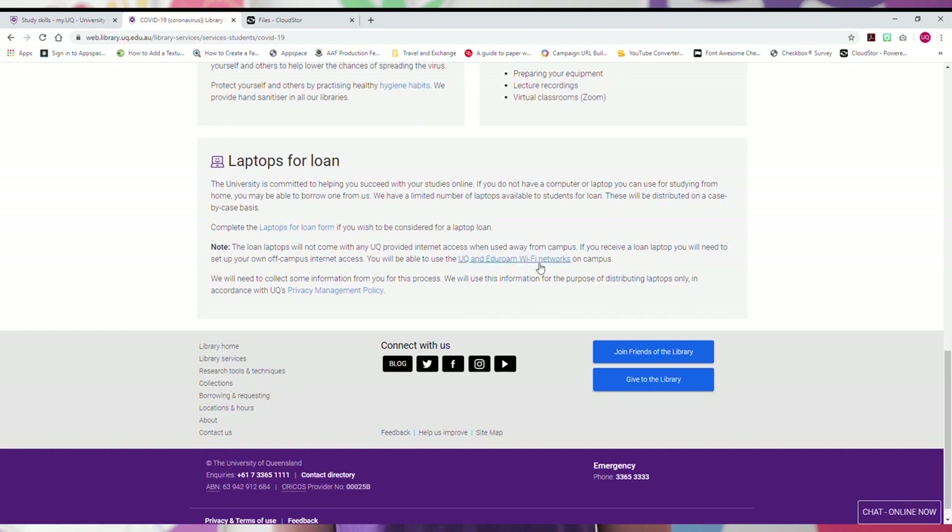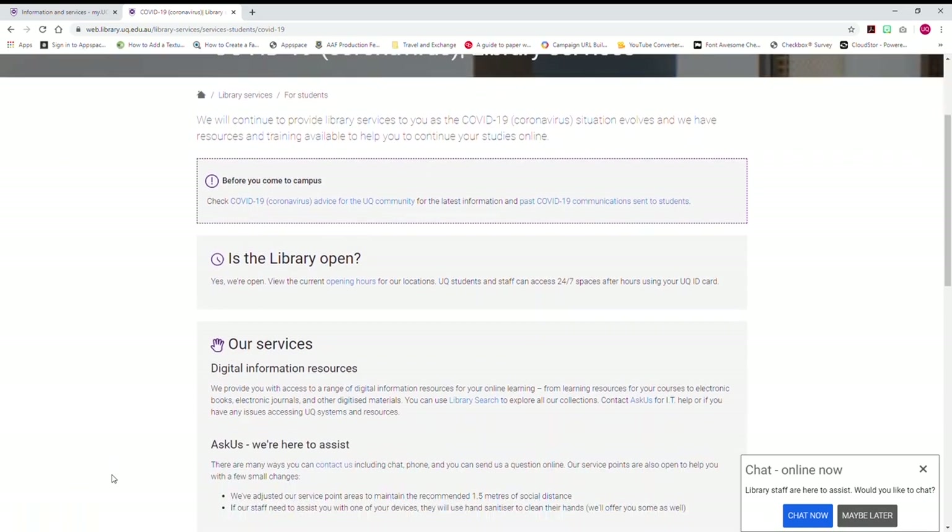If you don't have internet access at home, you may be able to come onto campus and use the university's Wi-Fi. For more information, go to the library's webpage.